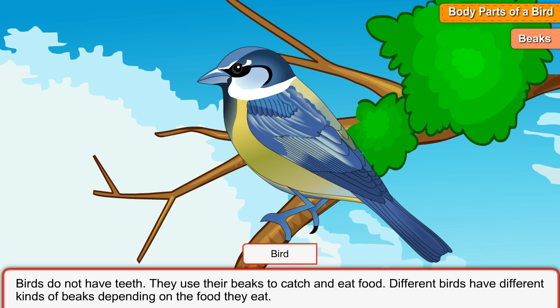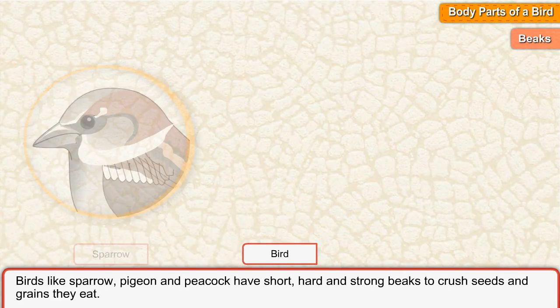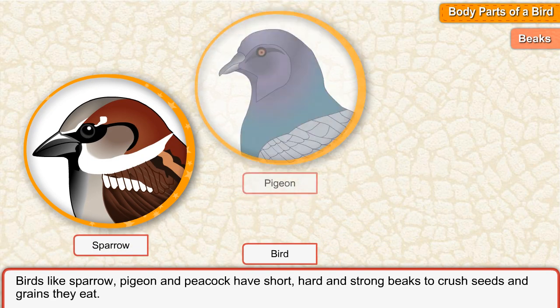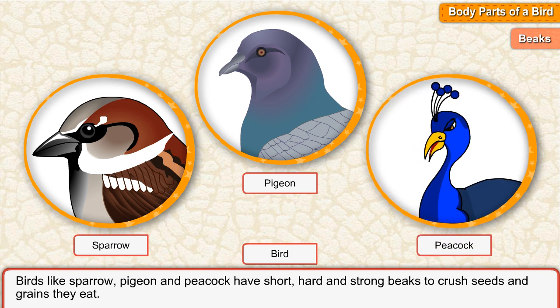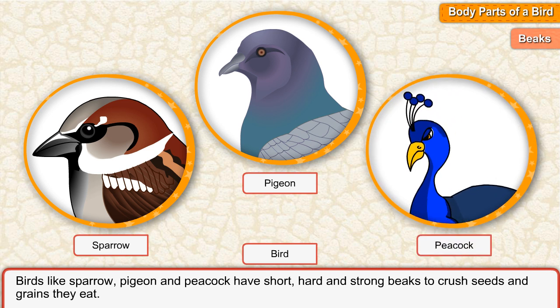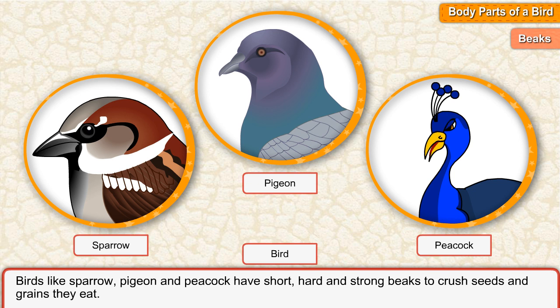Beaks. Birds don't have teeth. They use their beaks to catch and eat food. Different birds have different kinds of beaks, depending on the food they eat. Birds such as sparrow,